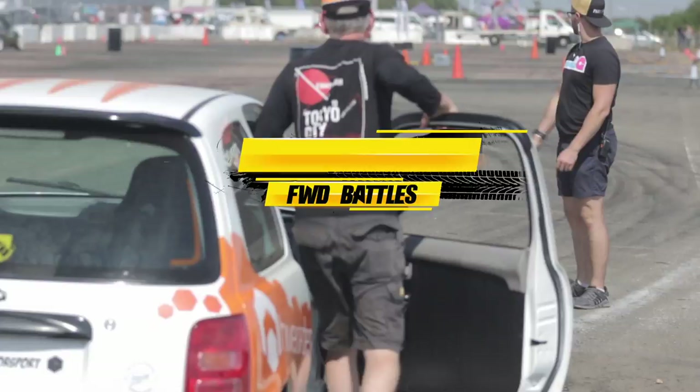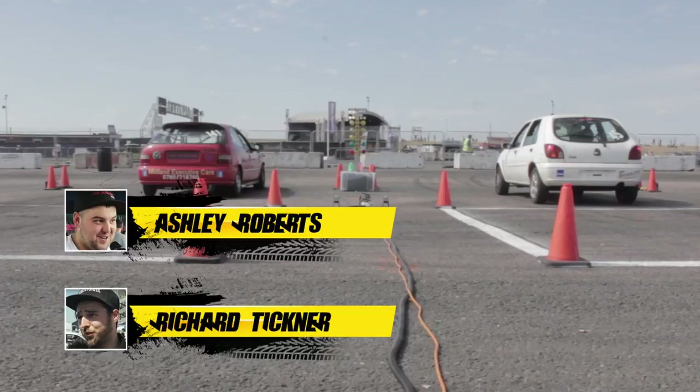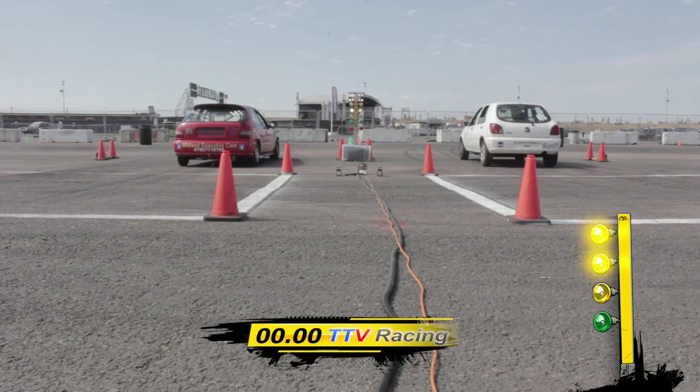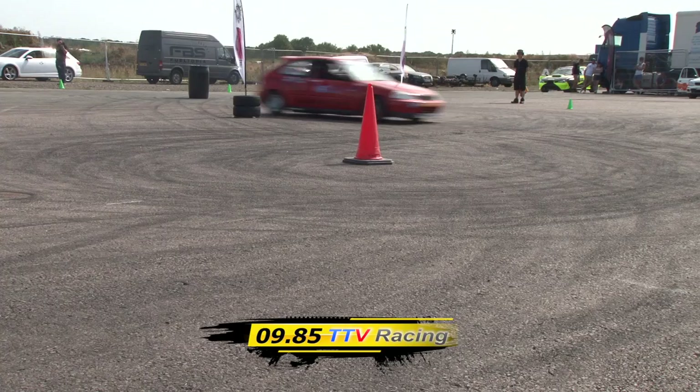So without further ado, let's get into the front-wheel drive top battles, brought to you by TTV Racing. Andy Lewin waits, ready to take on the winner out of Ashley Roberts and Richard Tickner. And to talk us through the action, Nigel Pope. White lights, yellows, and we're green! Straight up — faster launch I think there from Tickner, going into the first barrel now. Pretty neck and neck from what I can see here.